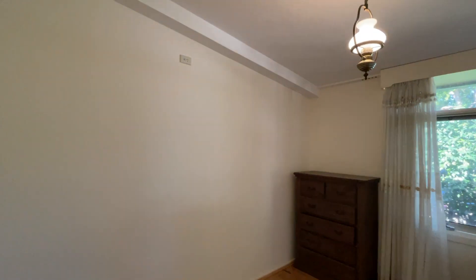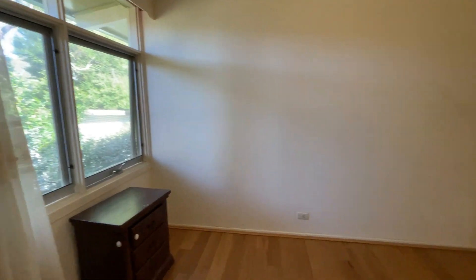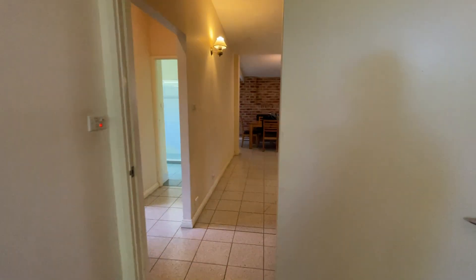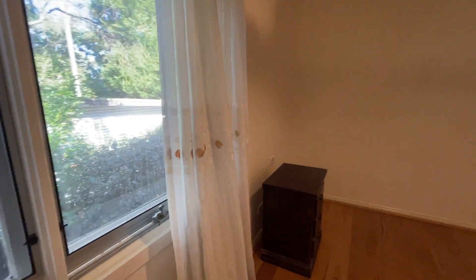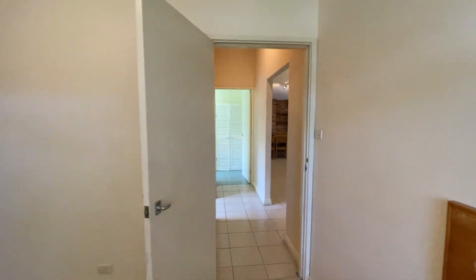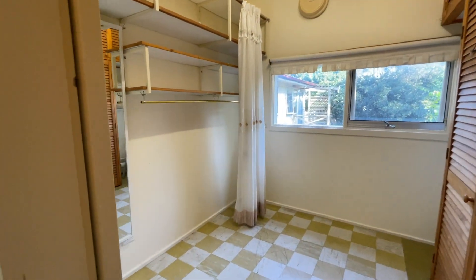Second bedroom. Here is the third bedroom. There is also a parking closet.